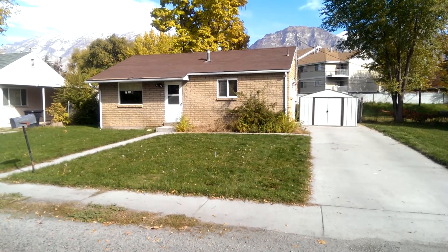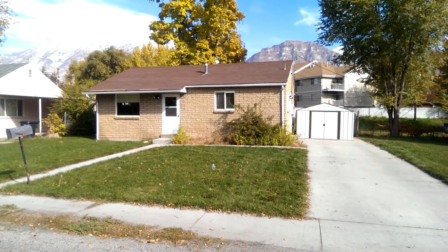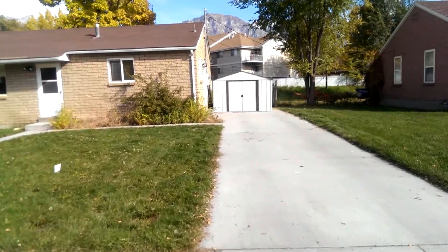This is a property tour for the home located at 1326 North 800 West in Provo. It's a single-family home, one level, two bedrooms, one bathroom. Nice little place actually.